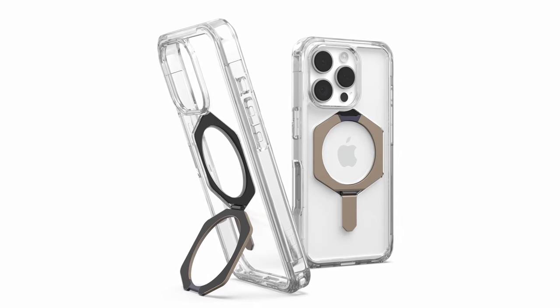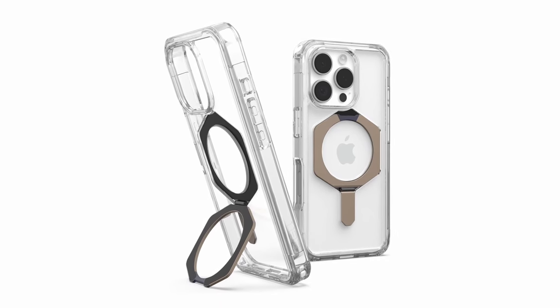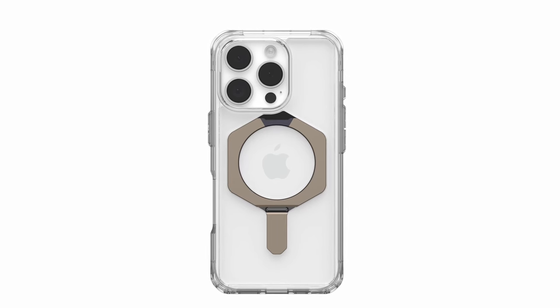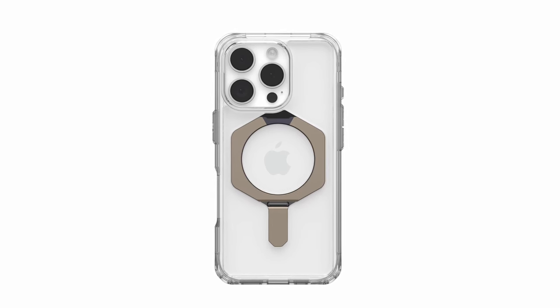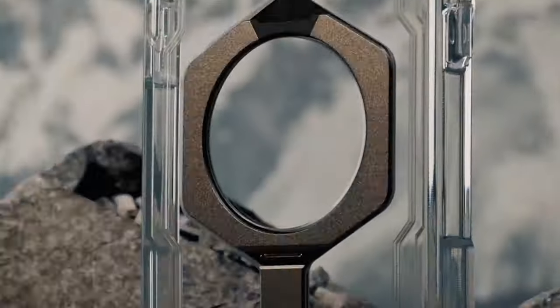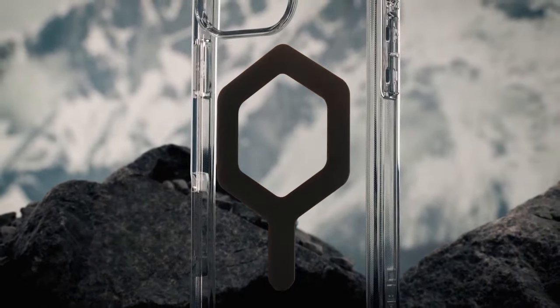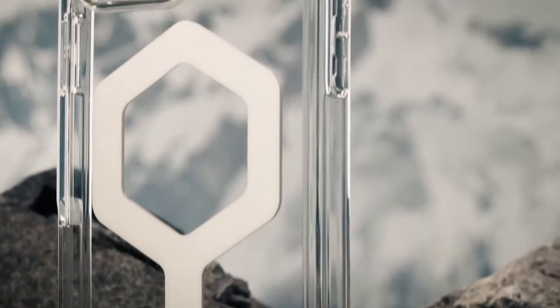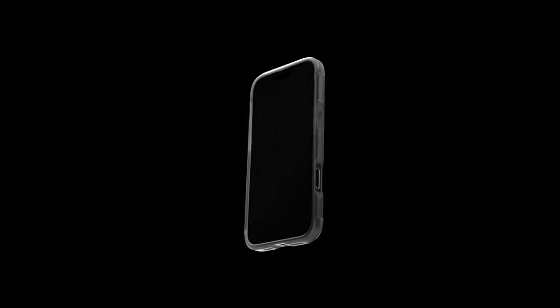One of the standout features of the Plyo XTE is its anti-yellowing technology, which ensures the case maintains its clarity over time. This allows your iPhone's original color to shine through, preserving its aesthetic appeal. The case's compatibility with MagSafe accessories and wireless charging further enhances its convenience and functionality. The Plyo XTE is designed for users who value both protection and style, with a sleek modern design and rugged construction.